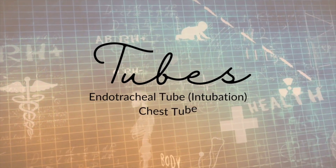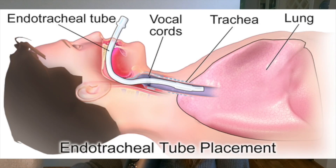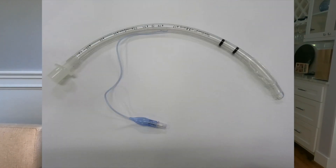The final section covers tubes. A very common procedure is intubation — the process of placing an endotracheal tube in somebody's mouth, through their vocal cords, and into their lungs so we can connect them to a ventilator. This is especially common in the ICU when somebody is in severe respiratory failure and we need to start them on mechanical ventilation, or life support.